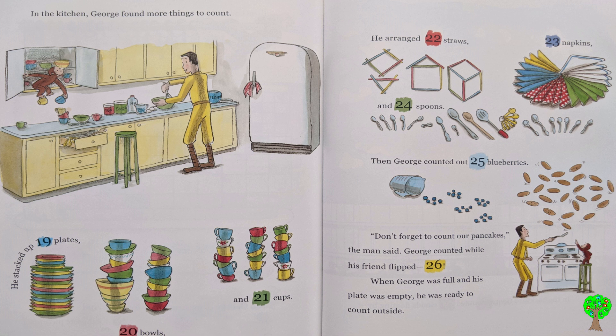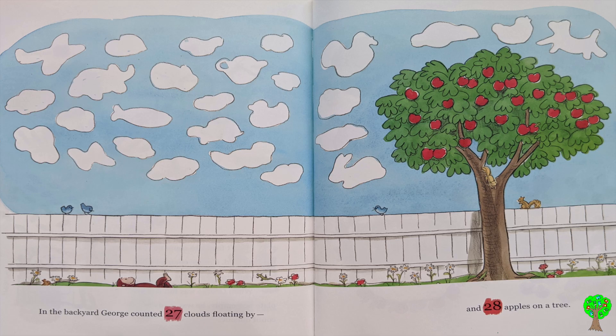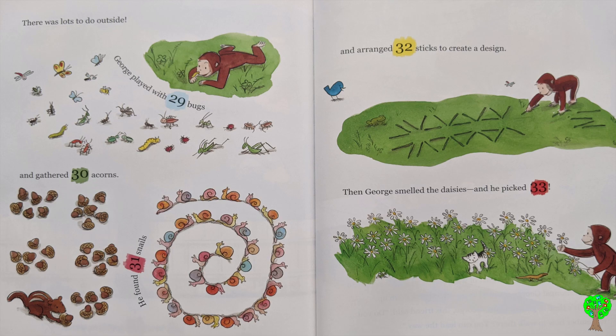When George was full and his plate was empty, he was ready to count outside. In the backyard, George counted 27 clouds floating by, and 28 apples on a tree. There was lots to do outside. George played with 29 bugs and gathered 30 acorns. He found 31 snails and arranged 32 sticks to create a design. Then, George smelled the daisies and he picked 33.